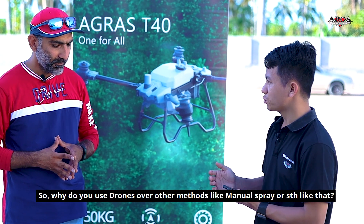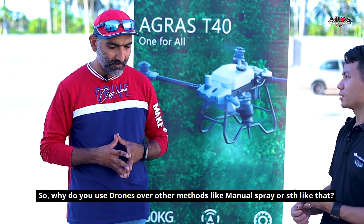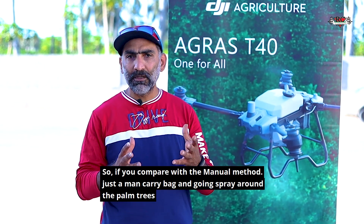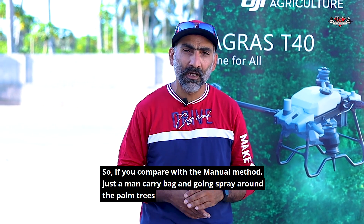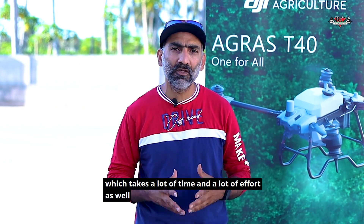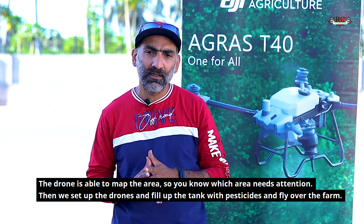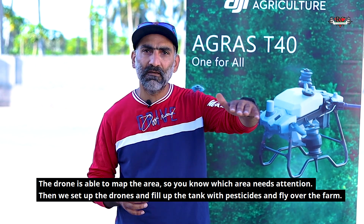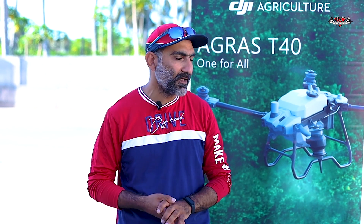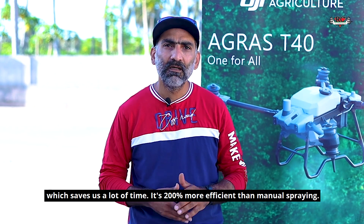So why do you use drone spraying over other methods like manual spraying? If we compare with manual methods — just a man carrying a bag and spraying around the palm trees — it takes a lot of time and effort. With a drone, the area is mapped so you know which areas need attention. We fill it up with pesticides and fly it around, which is about 200 times more efficient than spraying manually.